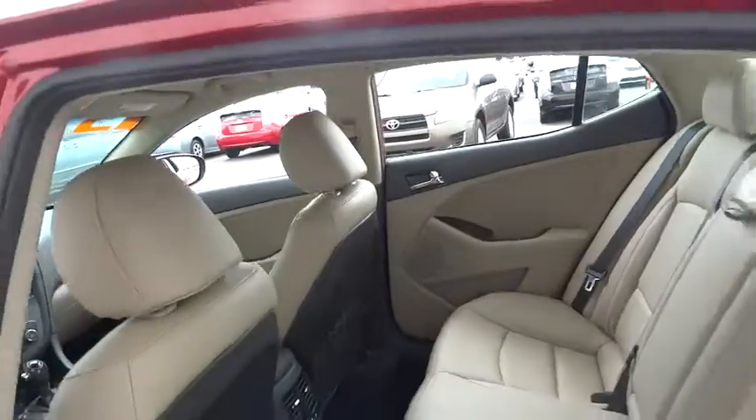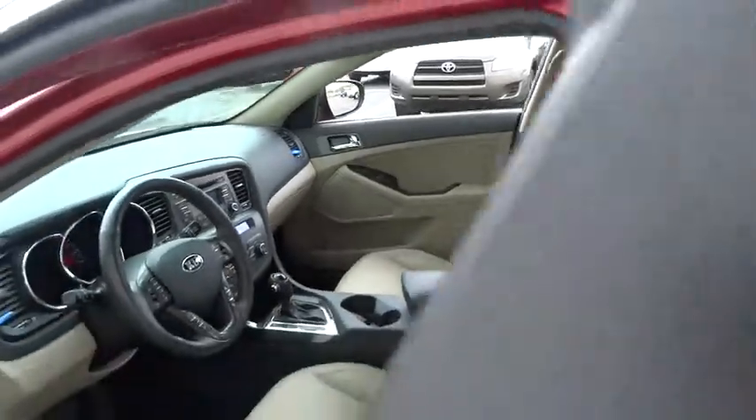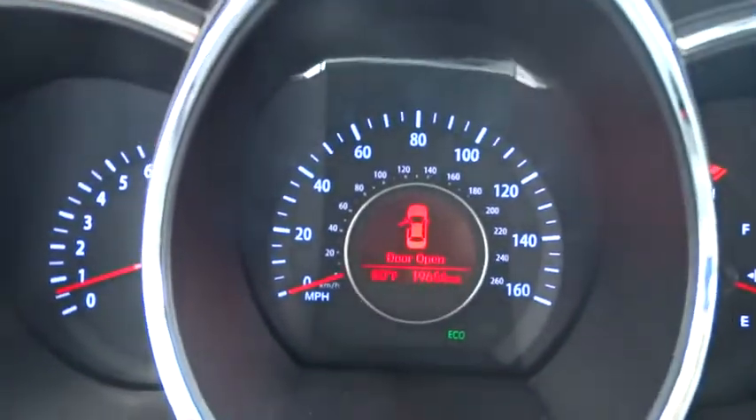Stability control, anti-lock braking system, steering wheel audio controls, traction control, power steering, adjustable steering wheel, driver airbag, keyless entry, floor mats, cruise control, keyless start.